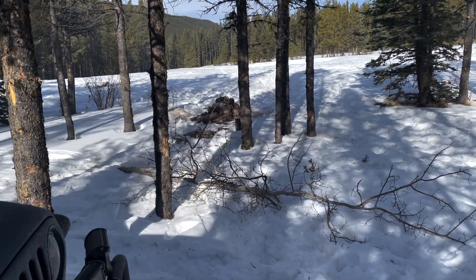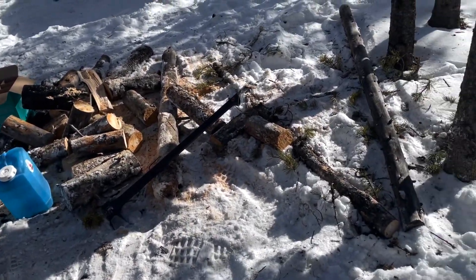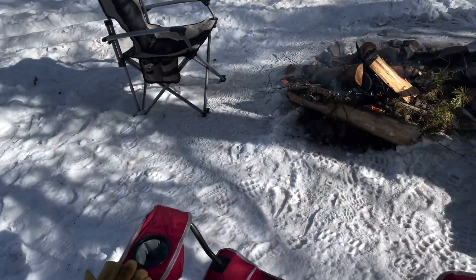So we got a stack of wood right there to bring over — cut up a bunch, so I got some more. I think that'll be enough for today and tonight.